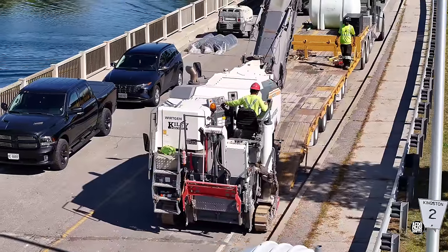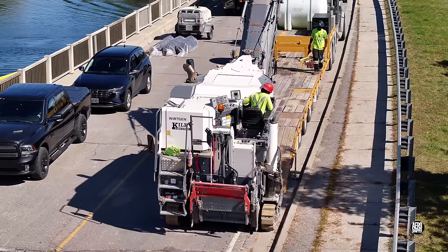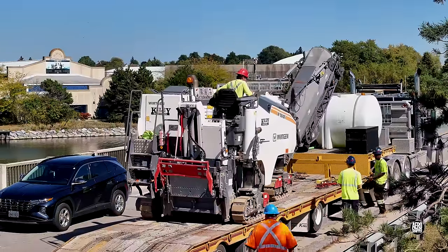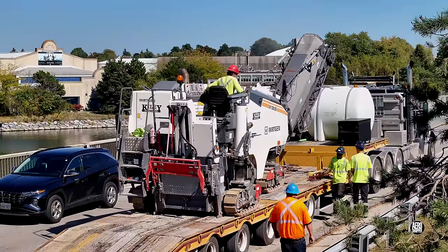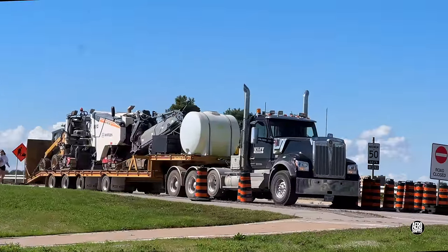Loading and unloading large equipment is always treated with considerable care. Once any load is fully safe and secure, it's time to be off down the road.